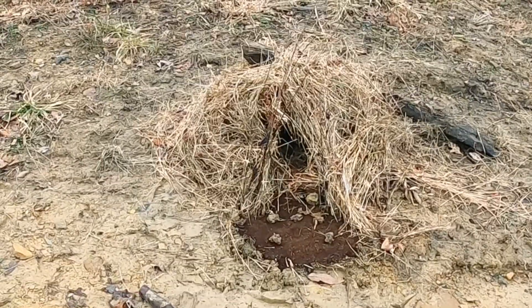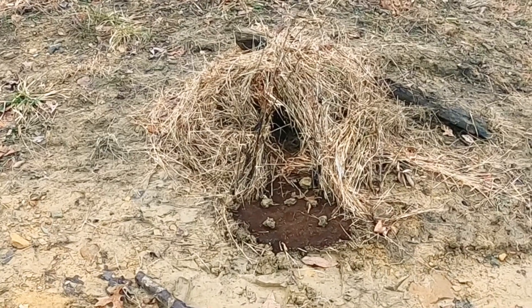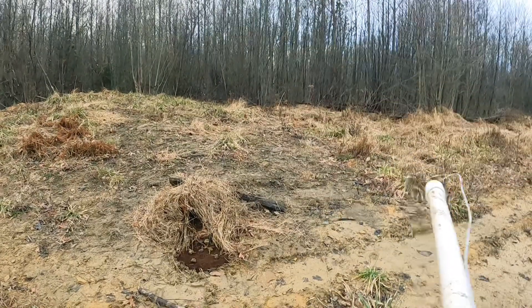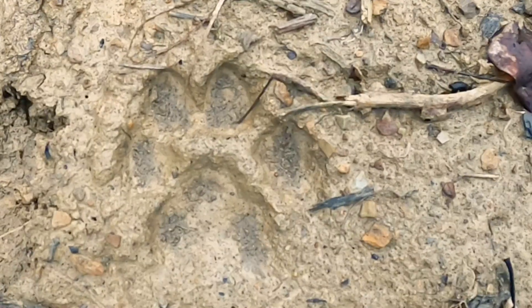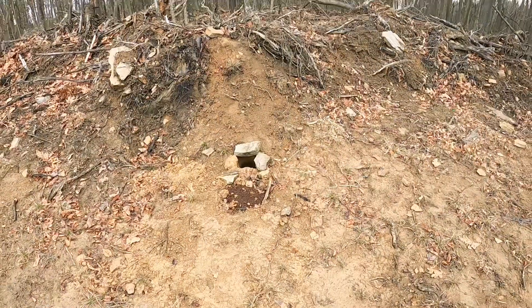Right behind me here's kind of like a brush pile slash cubby set I made yesterday as well. Right here is the start of a big draw that runs down. Here's the second blown-out dirt hole I put in, and here's the last dirt hole set we've had in for a while now.